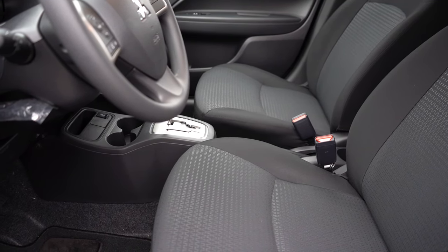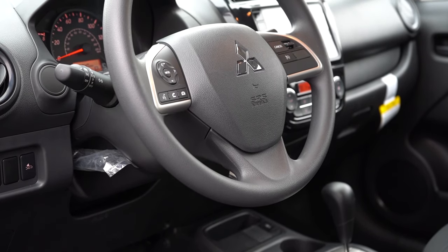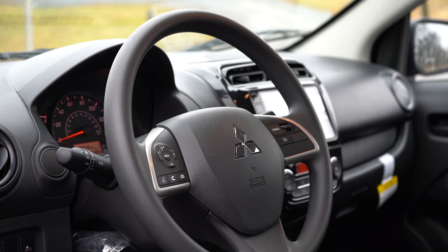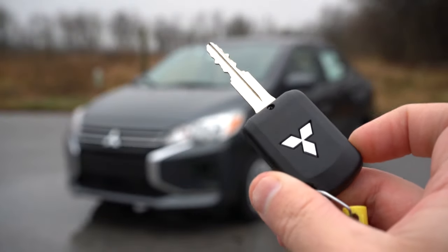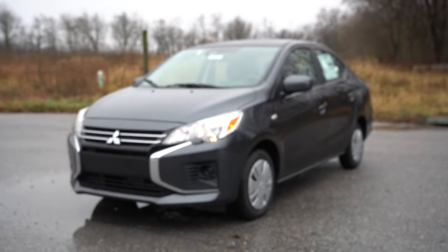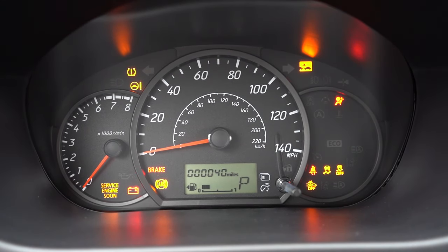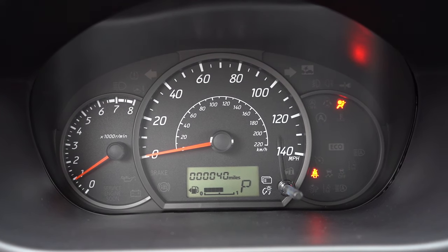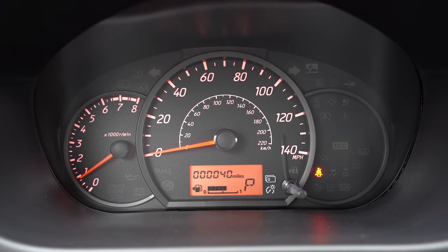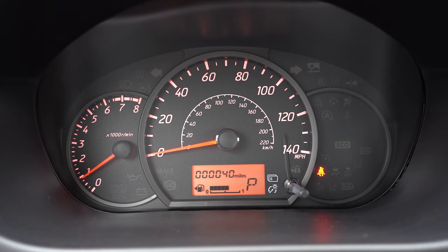Seat comfort wasn't as bad as I thought it would be — they're padded pretty well, no issues there. As far as the steering wheel goes, it is not telescoping, only tilt — it doesn't come toward you, just goes up and down. Leather-wrapped steering wheel comes with the Black Edition and SE trims, with red stitching on the Black Edition. For startup: the key has the Mitsubishi logo on one side, with lock and unlock on the other. It's a push-button start on the SE; otherwise you get a turn-key start. The gauges include a tachometer on the left, speedometer front and center, with a trip A, trip B, and fuel indicator.